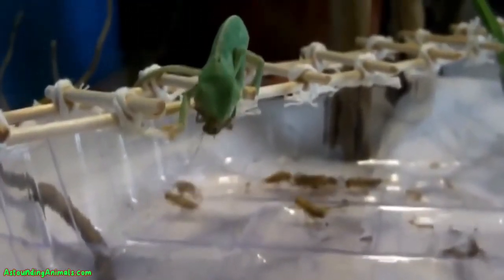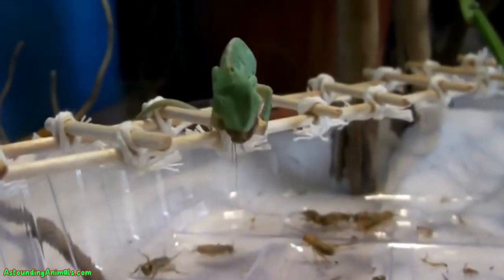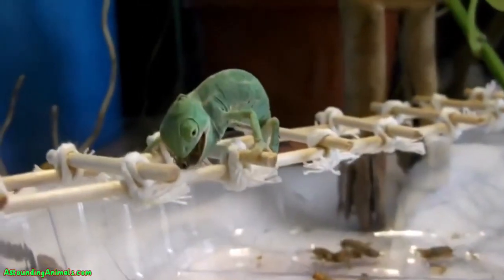You might even try more juicy insects like crickets. These chirping bugs are made up of a lot of water that will squish in your pet chameleon's mouth. Plus, it is fun to watch your pet chameleon use its astounding tongue to snatch up a fat cricket and chomp it.